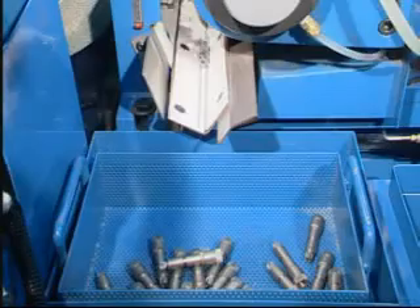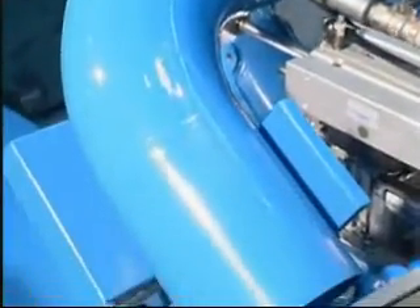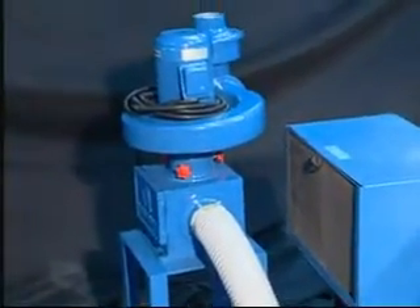Since this is a fully automatic model, one operator can operate many sets at the same time. The oil mist collector device is able to collect oil mist and evaporating substances during grinding effectively.